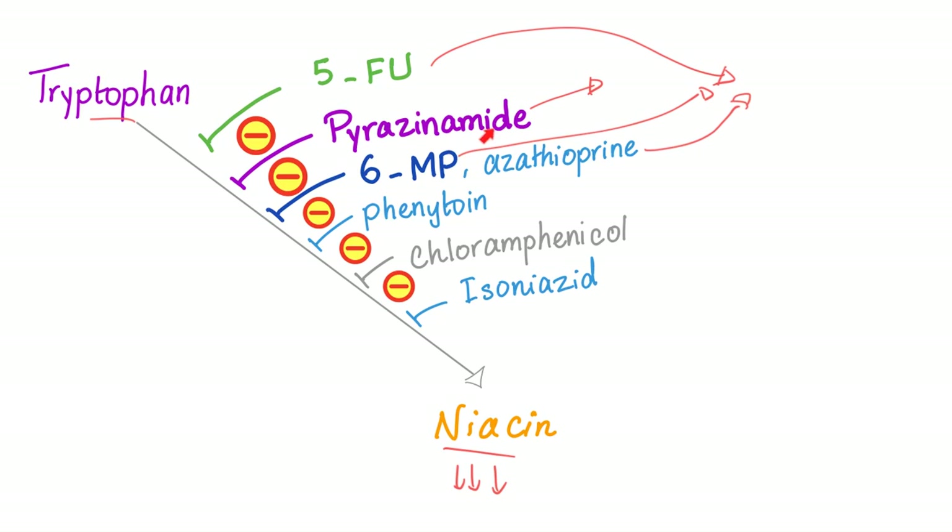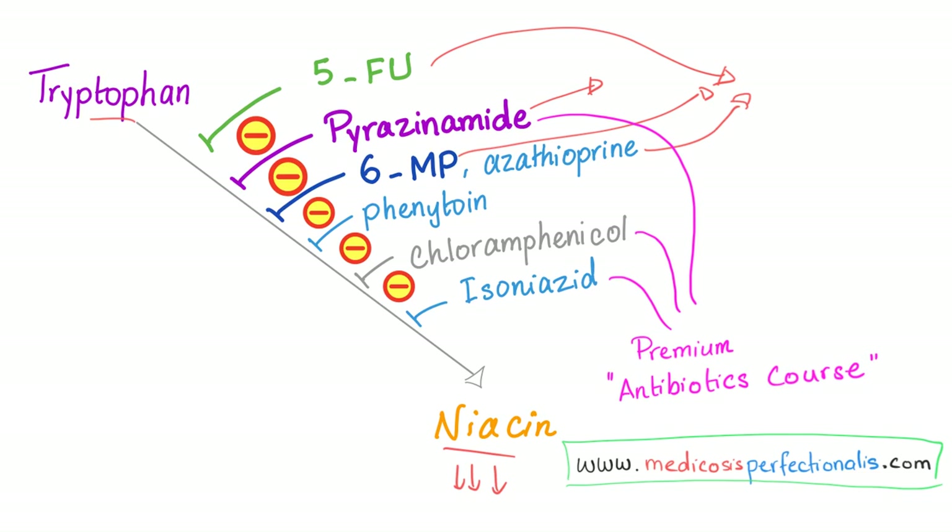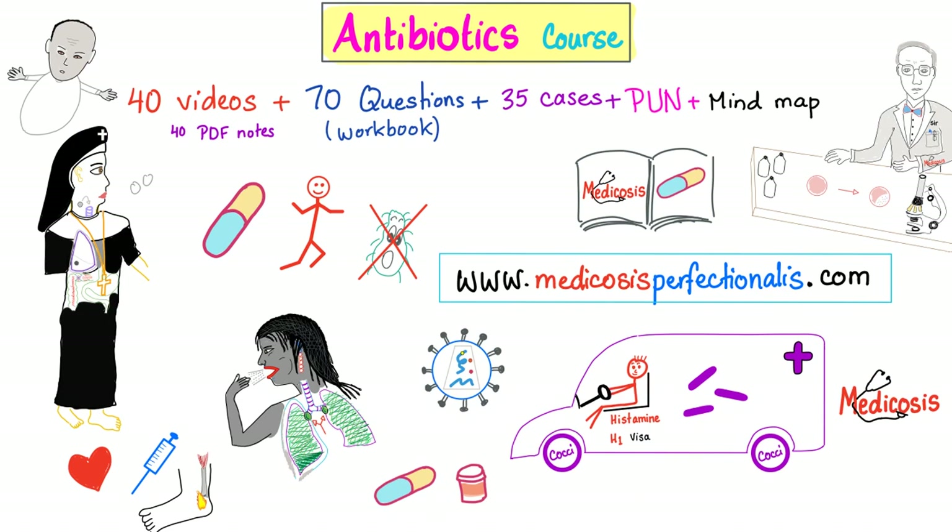Chloramphenicol, isoniazid, and pyrazinamide were discussed in detail in my premium course called Antibiotics, available on my website medicosisperfectionalis.com. My antibiotics course is on sale now until the end of the month.